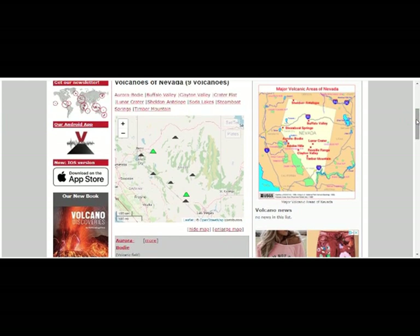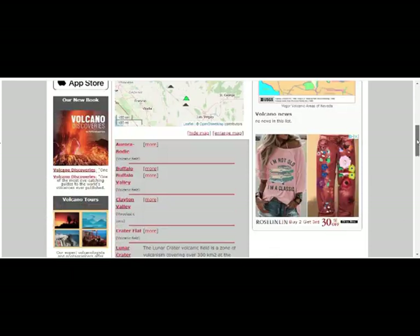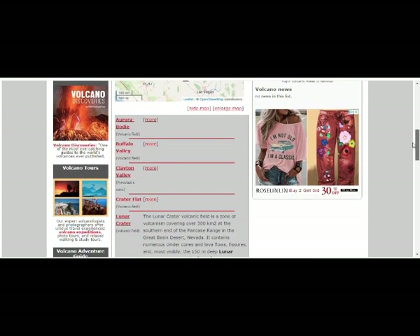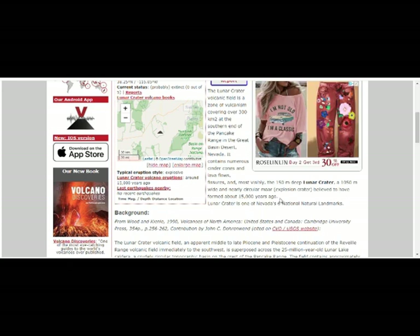It's inflating and it's very close to Mono Lake right there. Lunar Crater — I can't remember when the last time these erupted was. Let's look at Lunar Crater since they have lava flows and fissures. Just as one example, Lunar Crater is believed to have formed about 15,000 years ago — one of Nevada's six natural landmarks. This was 15,000 years ago — just one example.